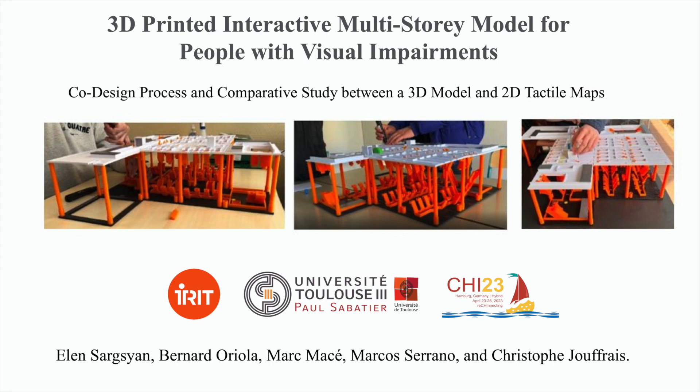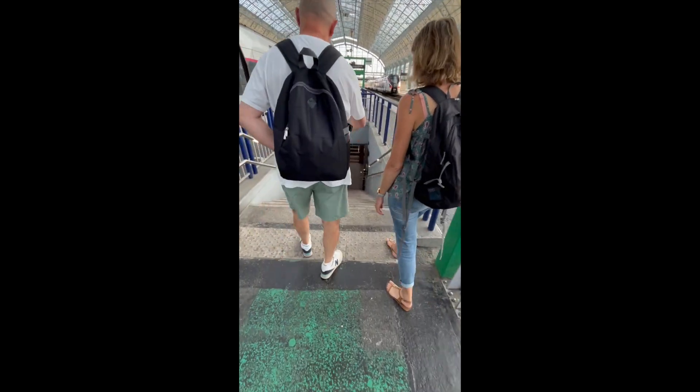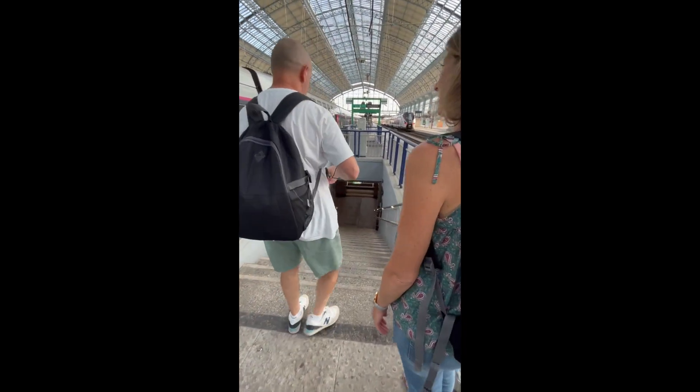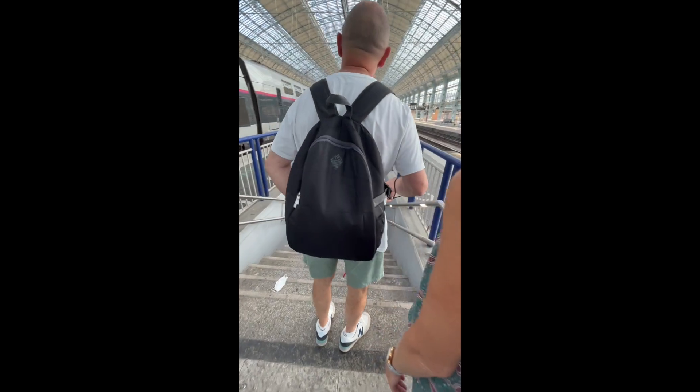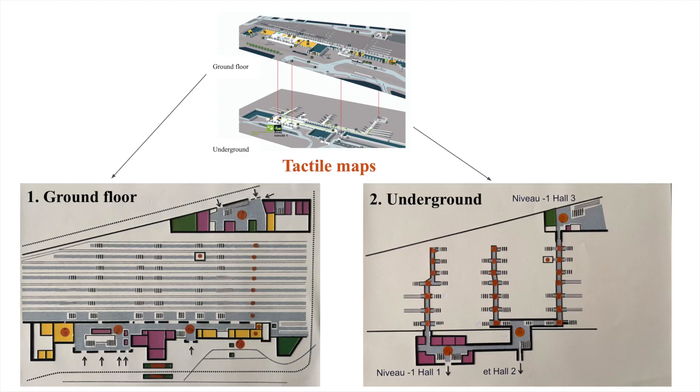We present a 3D printed interactive multi-story model for complex building teaching for people with visual impairments. The independent mobility of people with visual impairments is strongly influenced by their skills in orientation and mobility. One of the challenging concepts to understand is complex multi-story buildings. The acquisition of such skills relies on orientation and mobility instructors and special education tools such as tactile maps.